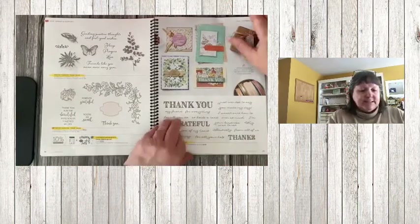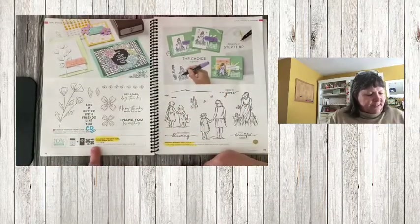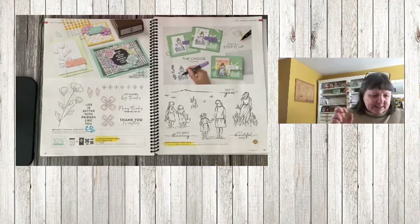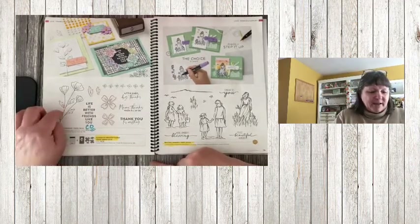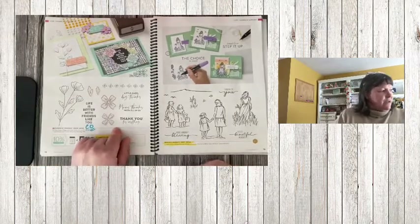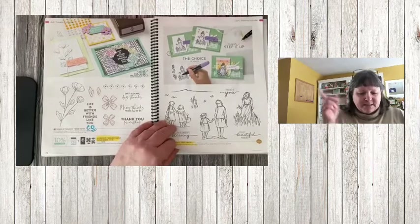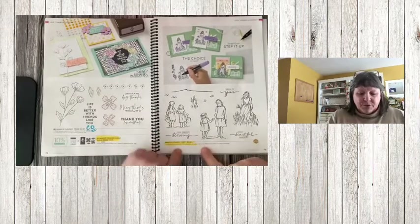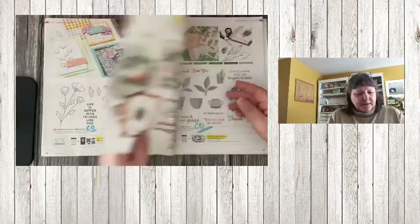On pages 76 and 77, the Flowers of Friendship bundle pricing is retiring, but the stamp set and coordinating punch are carrying over — I love this. We're actually going to be using the punch on a card coming up next week. Beautiful Moments is going away — these will be missed.